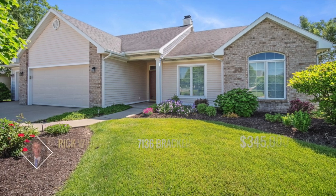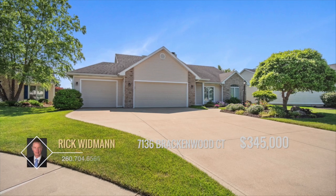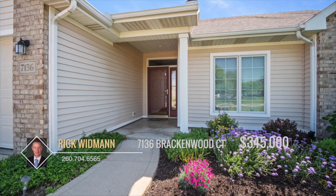You'll feel like you hit a hole in one with this amazing home. This one-owner home is situated on a beautiful golf course lot in Cherry Hill. Starting with the wonderful curb appeal, it's immediately clear that the home has something special.